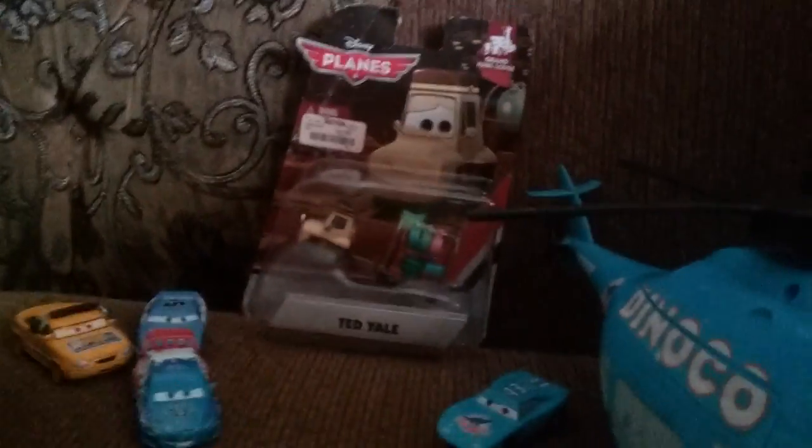What's up guys, welcome back to another video. Today we're gonna do our first toy review.